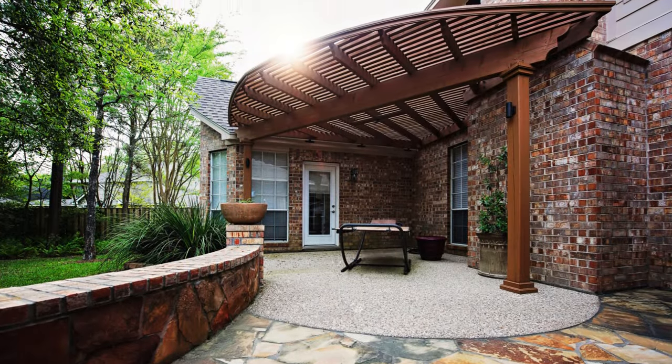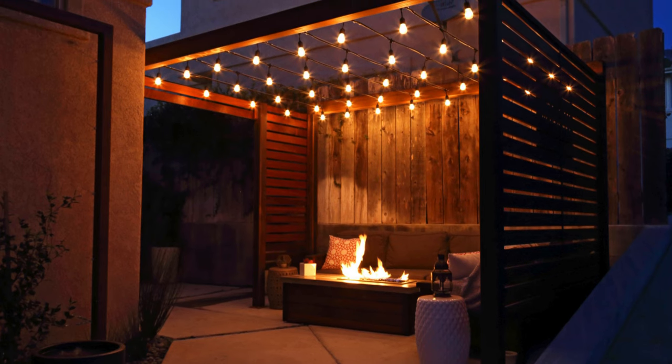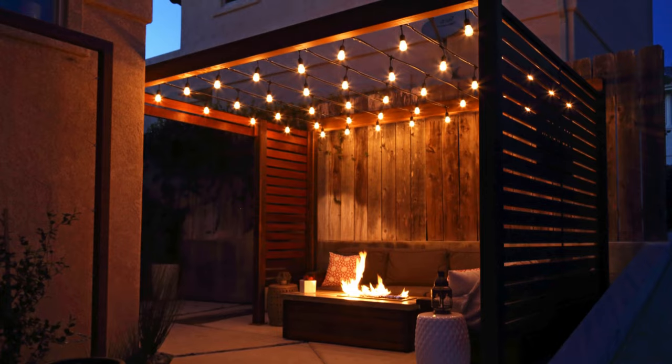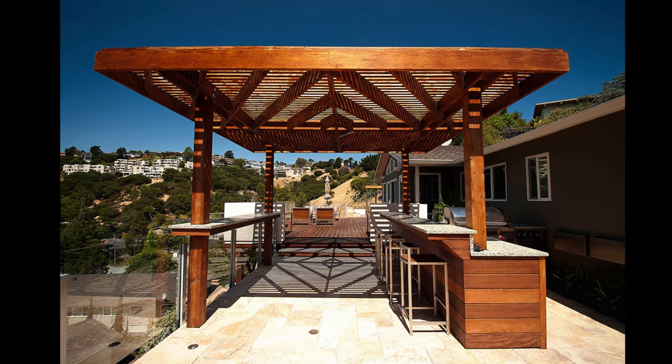Do you want to know what pergolas are and their types? Do you want to transform your backyard into a stunning and cozy oasis? If you answered yes to any of these questions, then you need to watch this video until the end, because I'm going to show you design ideas for a stylish and functional outdoor space with a modern pergola.